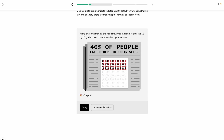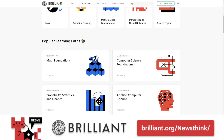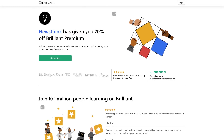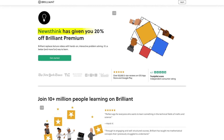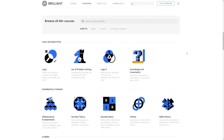Brilliant is free for you to try out if you head to the custom link in my description — brilliant.org/Newsthink. The first 200 people who use my link to sign up will get 20% off Brilliant's annual premium subscription, which gives you unlimited access to all of their course offerings.